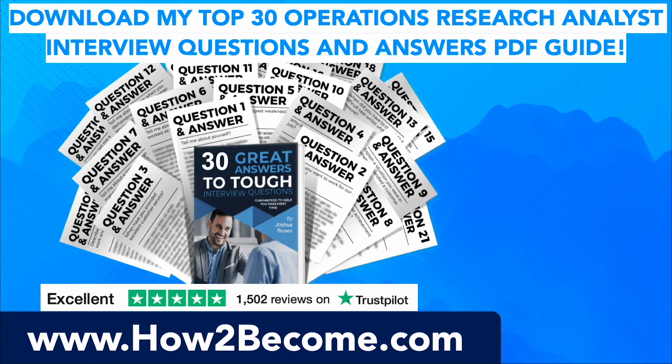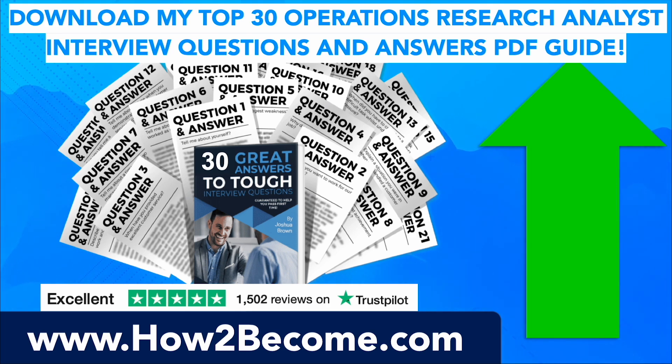If you want to get the full list of all 30 operations research analyst interview questions, and if you want to accelerate your learning even further to pass your interview at the first attempt, click that link in the top right-hand corner of the video or in the pinned comment below. It will take you through to my website, HowToBecome.com, where you can get all of these answers plus a total of 30 brilliant responses in a PDF guide. I've also given you three smart questions to ask at the end of your operations research analyst interview on that page — a brilliant resource guaranteed to help you prepare effectively and put you ahead of the competition.